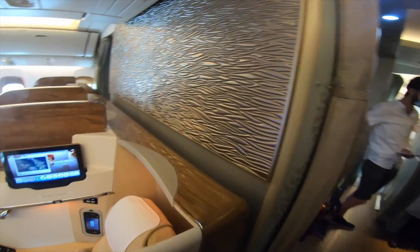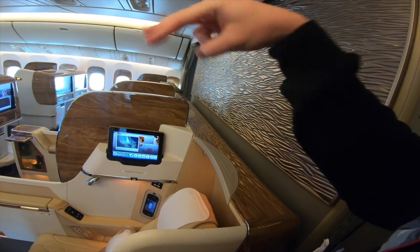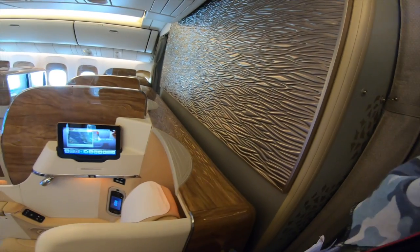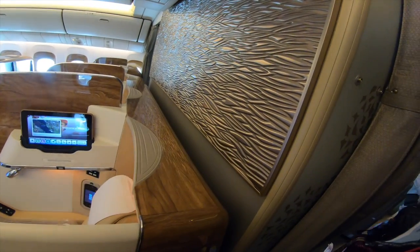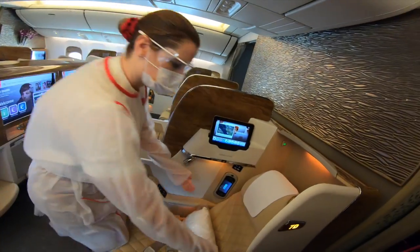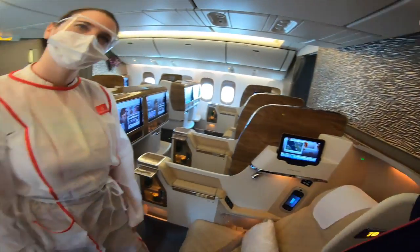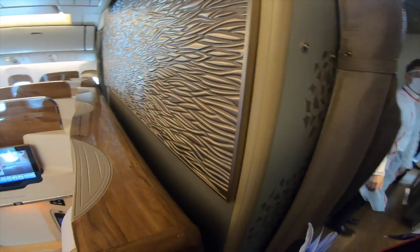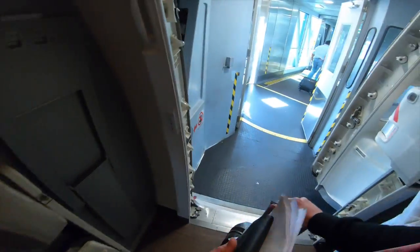This is a new business class — the old one was 2-3-2 configuration with older seats. And this one, they imagined it like a car, you know, with the support and everything. That's still really nice, isn't it? Well, lovely to see you, thank you very much. Bye-bye!